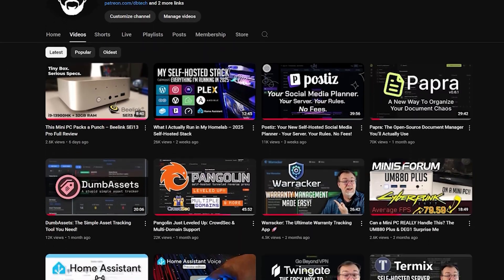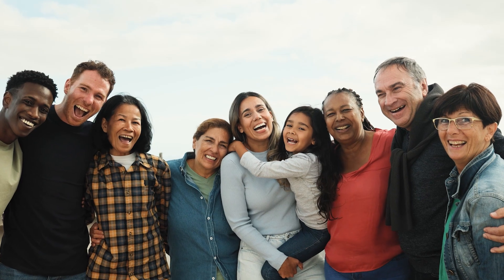On this channel, I'm going to show you how to build your digital independence step by step. No assumptions, no jargon, just clear guides that actually work. I've been teaching intermediate self-hosting on dbtek for years, but this channel? This is for everyone else.